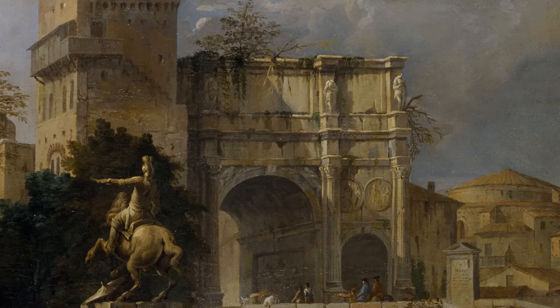L'arco di Costantino permette di accedere, di entrare in una città ideale. Se guardiamo sullo sfondo verso destra, c'è una cupola e quella cupola cita una basilica di Roma, la basilica di Santo Stefano Rotondo al Celio.